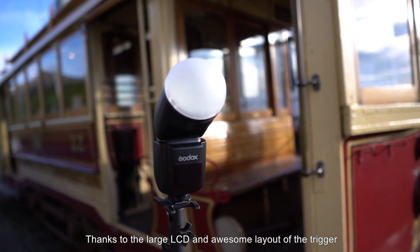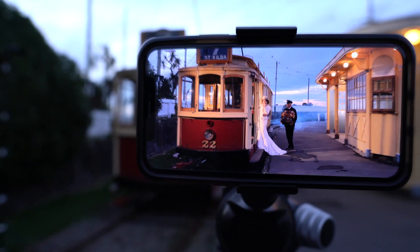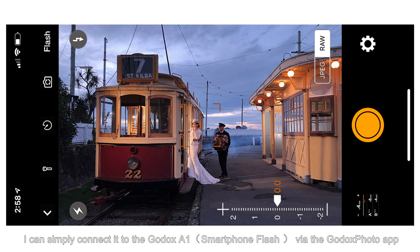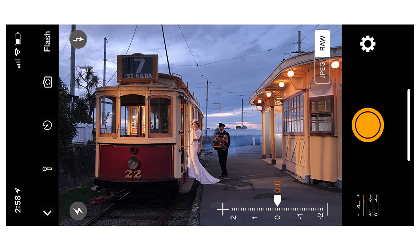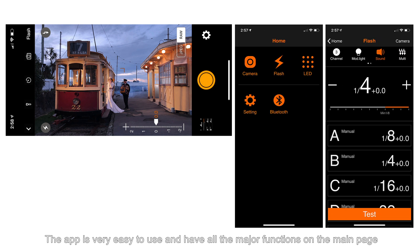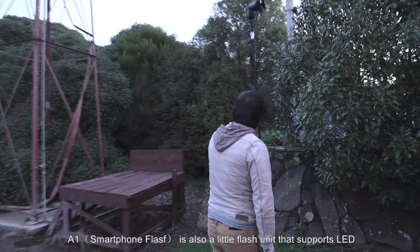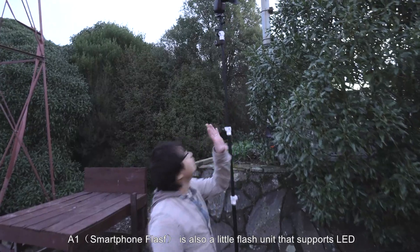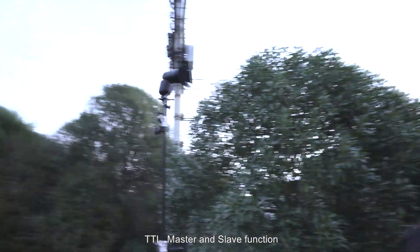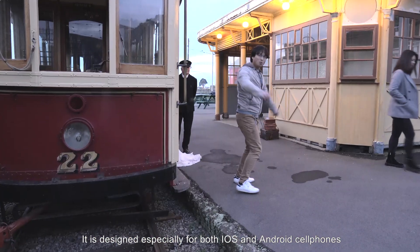Thanks to the large LCD and awesome layout of the trigger, I can see my settings and change them quickly. For my iPhone X, I simply connect it to the Godox A1, then use the Godox Photo app as a trigger to control my other V1s. The app is very easy to use and has all the major functions on the main page. The A1 smartphone flash is also a little flash unit that supports LED, TTL, and Master and Slave functions — designed especially for both iOS and Android cell phones.